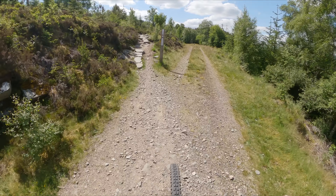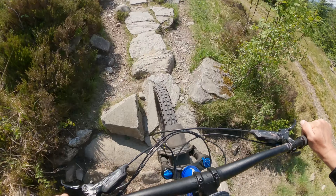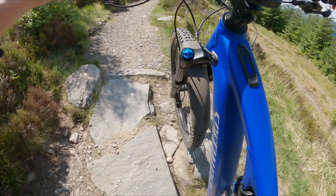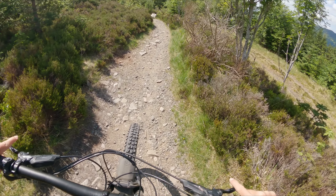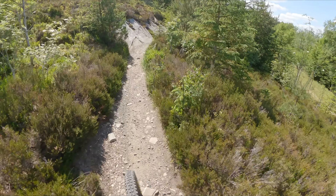We're going to start at the top. This is the climb going up to the top, which looks pretty technical, as always. All of the trail centres here, when they put in the climbs, they're definitely testing you to make sure that you can ride the trails. It makes it fun.